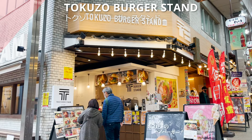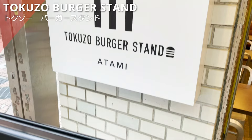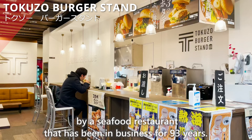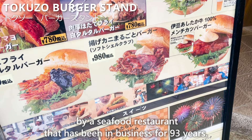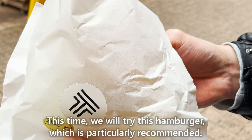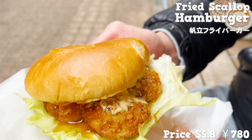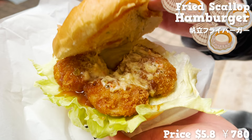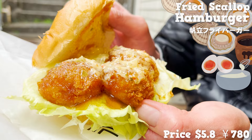First, we'd like to introduce Tokuzo Burger Stand. This hamburger store was opened in 2021 by a seafood restaurant that has been in business for 93 years. Their seafood burgers are very popular. We'll try their particularly recommended hamburger containing fried scallops — three large and thick scallops, fried to order so they're hot and crispy. There are two kinds of sauce: sweet sauce and tartar sauce. I like the sweetness of the scallops and the plump texture.